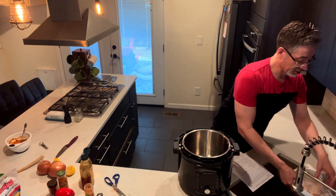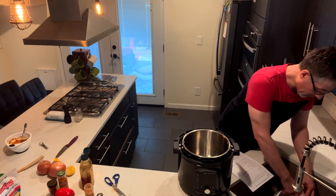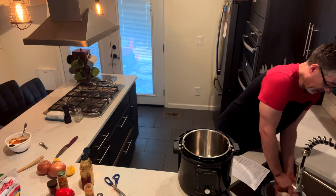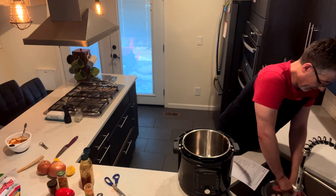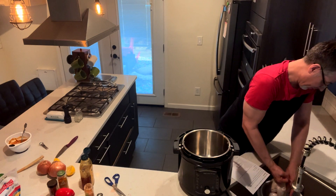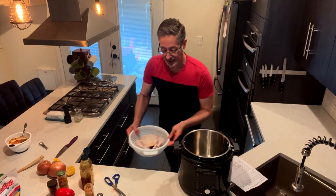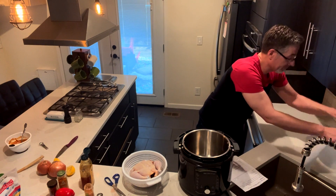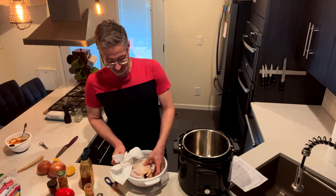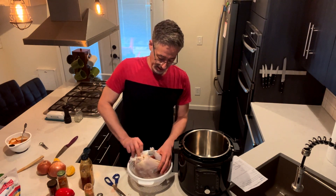I'm going to rinse this chicken off. When you buy a whole chicken like this, you want to go on the inside of it because you'll see a packet in there — they typically package the gizzards and the liver and all that inside your chicken. So you want to make sure you pull that out before you cook it. Then I'm going to pat dry it with a strainer — pat dry the outside and the inside too — just so it's not sopping wet before we put the rub on.